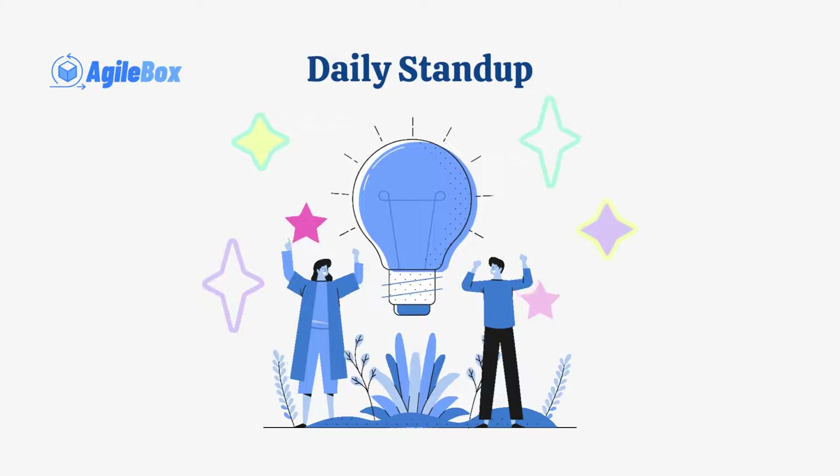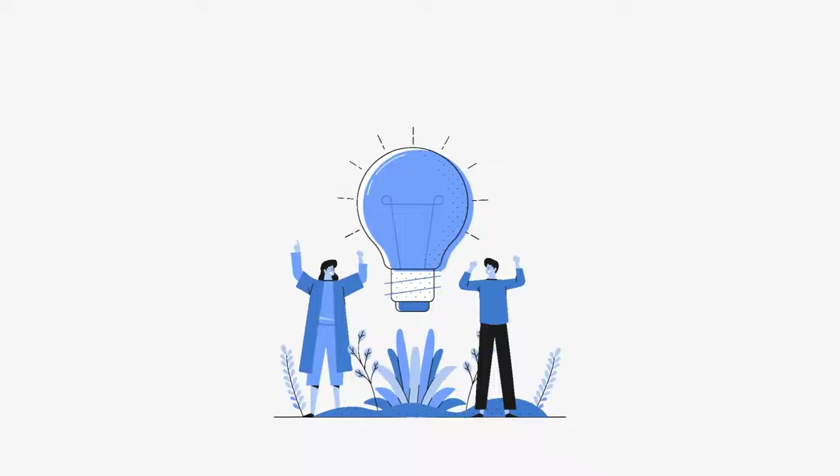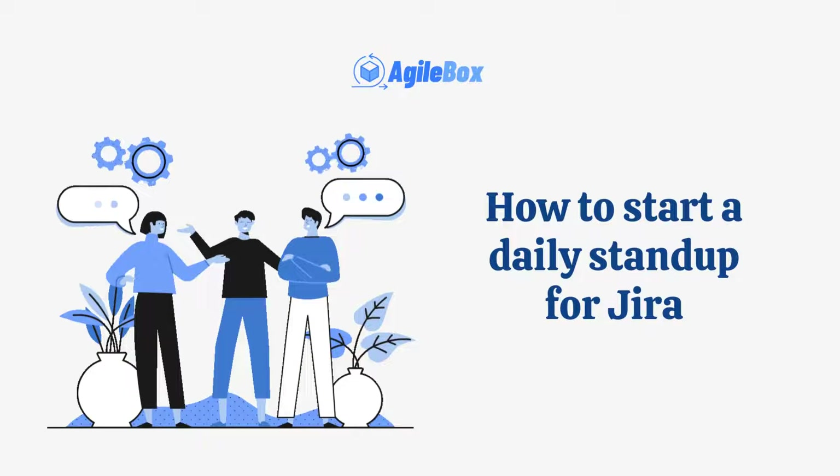With daily stand-up by AgileBox, conducting efficient and streamlined daily meetings within JIRA has never been easier. Let's find out how to create a daily stand-up meeting in JIRA with AgileBox.